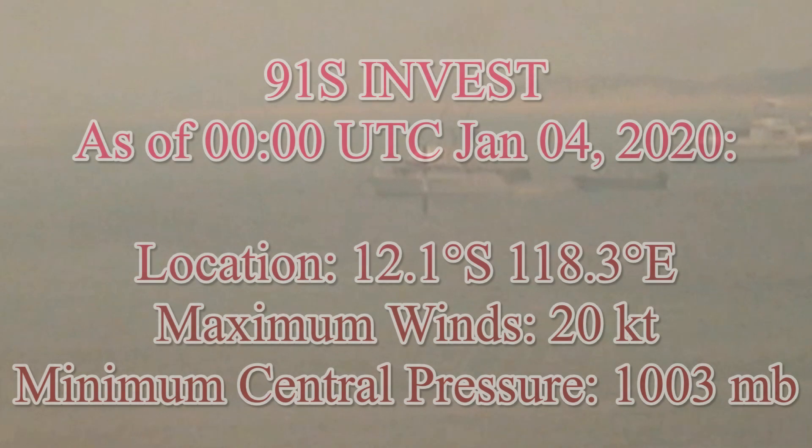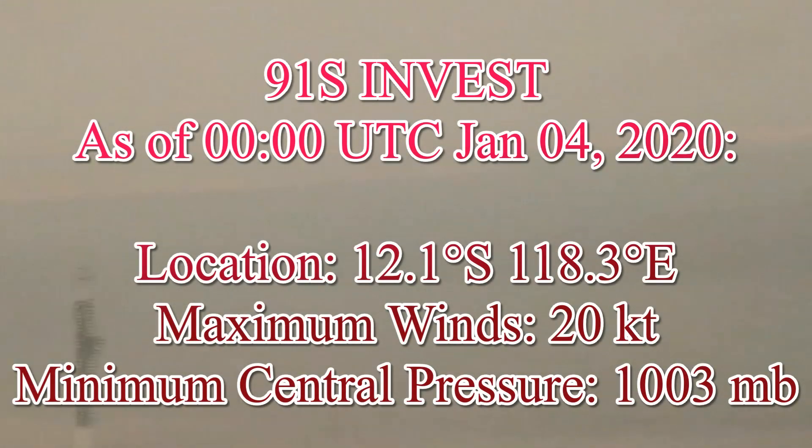A tropical low is now forming in FES 91S, located 12.1 degrees south, 118.3 degrees east, maximum winds 20 knots, minimum central pressure 1,003 millibars.